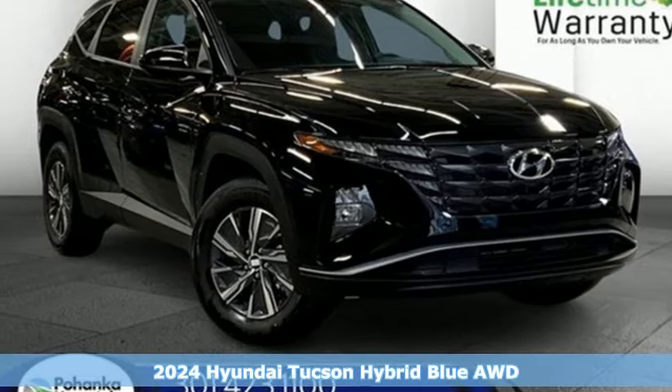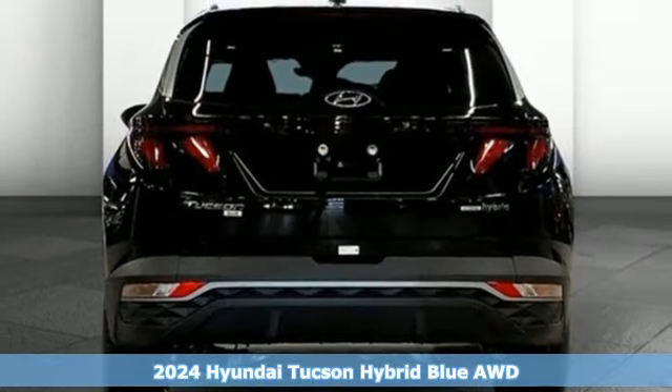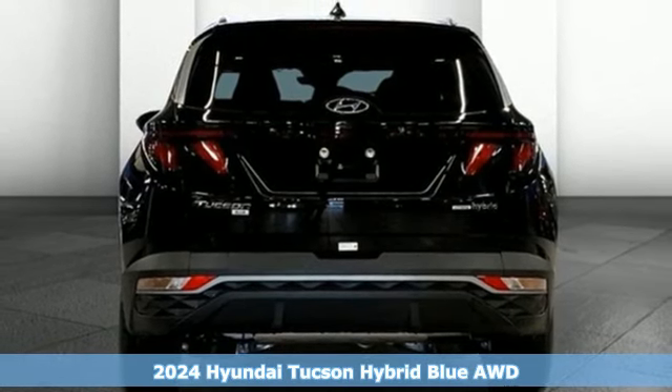Here's a new 2024 Hyundai Tucson Hybrid — because your fun shouldn't be limited by how much gas you have in the tank.